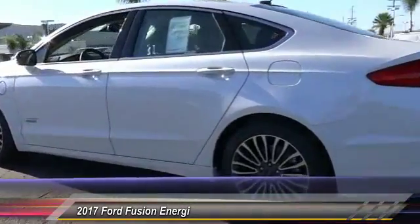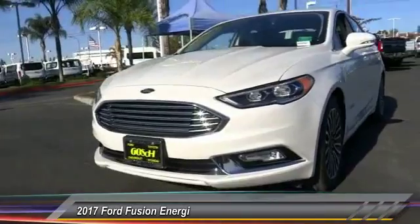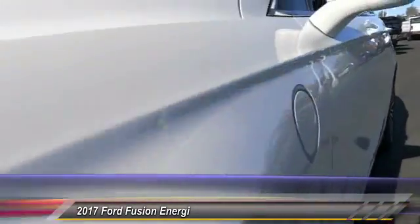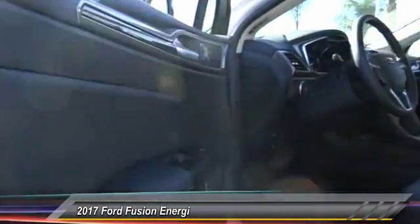Here are some of this vehicle's great options: keyless entry, navigation system, heated seats, backup camera, traction control, leather-wrapped steering wheel, Bluetooth wireless data link for hands-free phone, four-wheel ABS, auto-dimming rearview mirror, PPO, and automatic stability control.